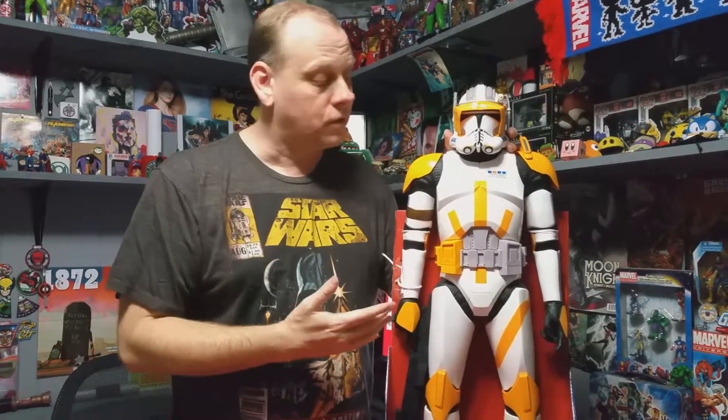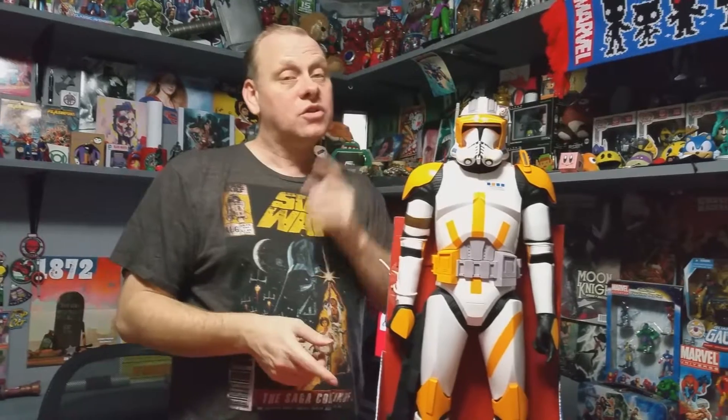A great thank you to my wife for getting me this amazing figurine. YouTube, go ahead and click that like button, don't forget to subscribe, and be proud to be a geek.